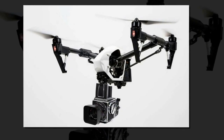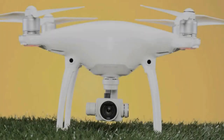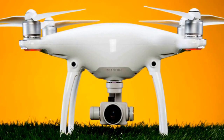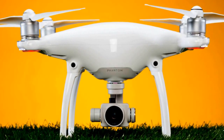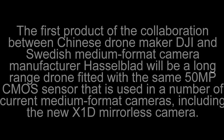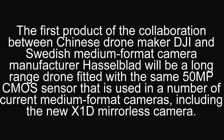The A5D and M600 bundle is the first joint product following DJI's recent investment in Hasselblad. The combination of the M600 and the A5D provides users with today's most advanced aerial optics and sensors, integrated with one of the world's most reliable aerial platforms.